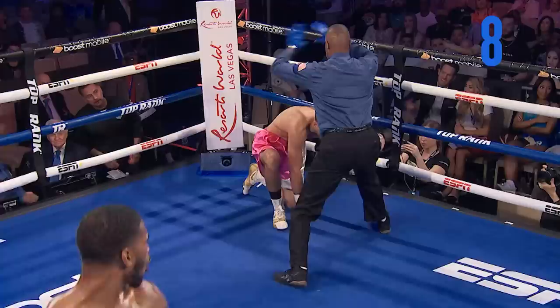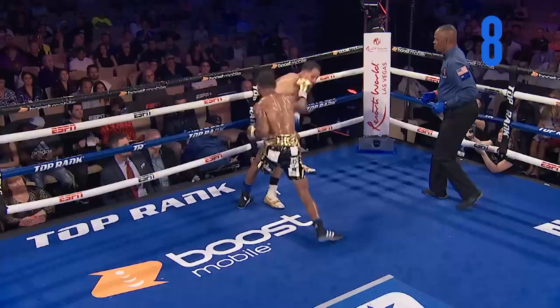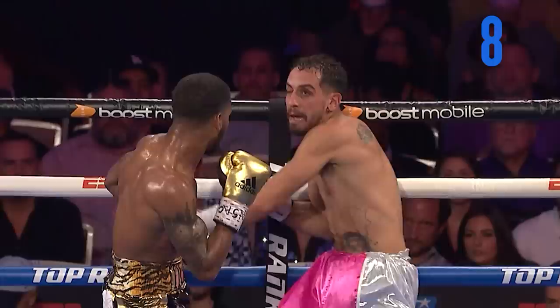On his knees crawling around, and Kenny Bayless says he's seen enough. Right hand down to the body — you see the foot placement outside, that's where you want to be when you're fighting against a southpaw. Right hand right there on the shoulder and the chin. Come around with the left hook.